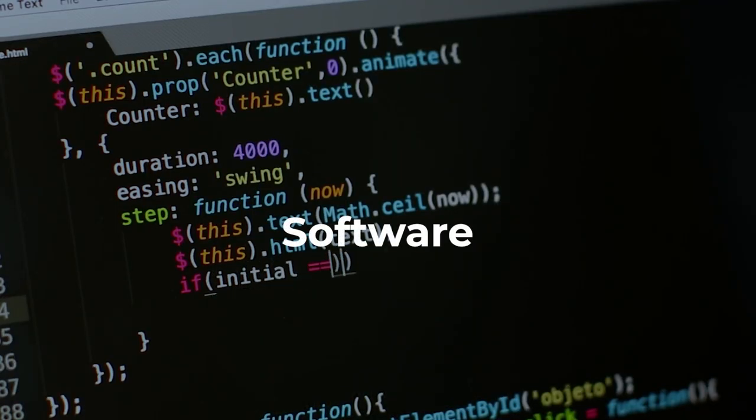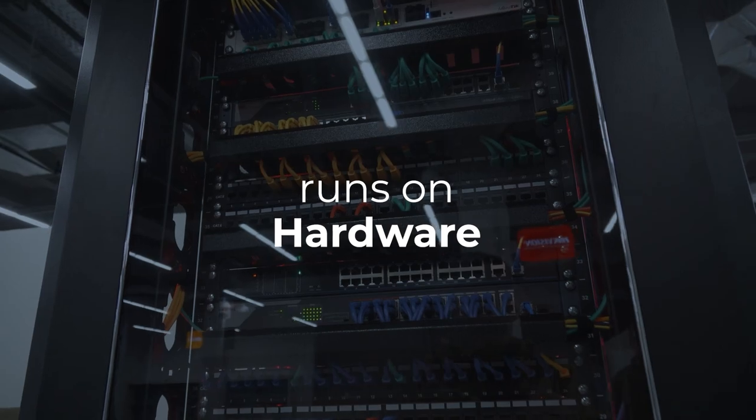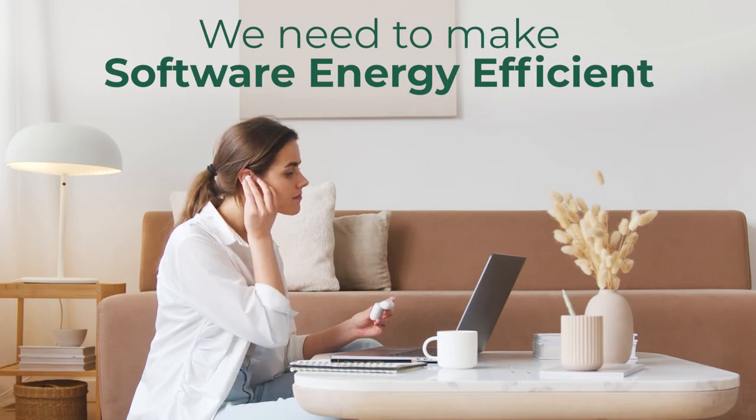Software may be immaterial, but it still runs on hardware and determines its energy consumption. Making software energy efficient is crucial.